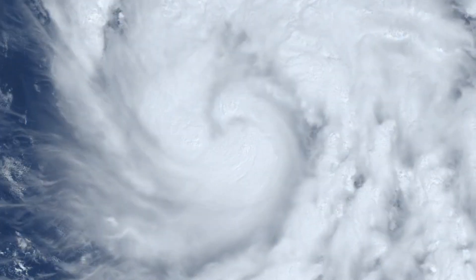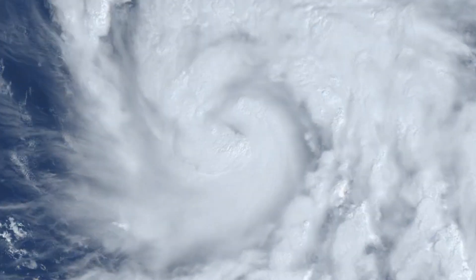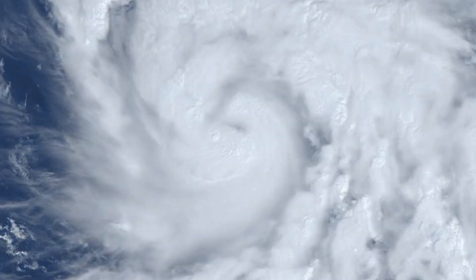Here is the satellite imagery for Norma. As you can see, it's looking a lot better and has some very good hurricane characteristics now, and it definitely looks like it's ready to rapidly intensify.